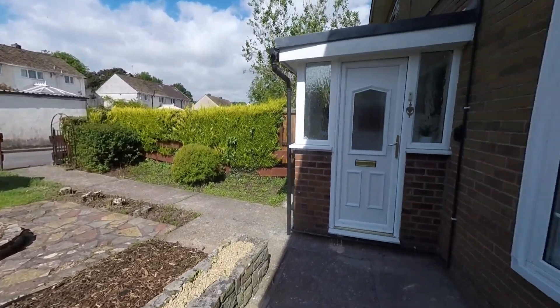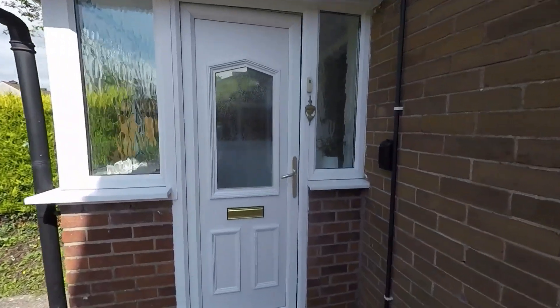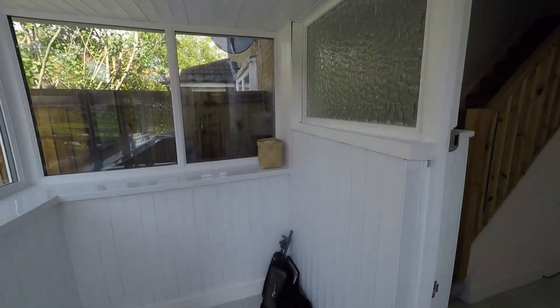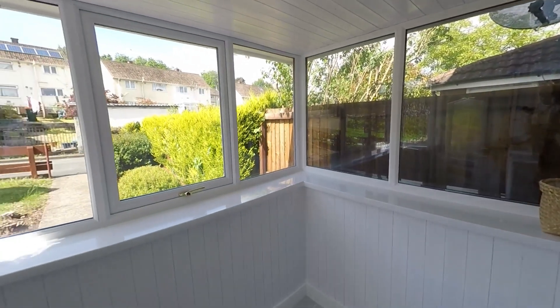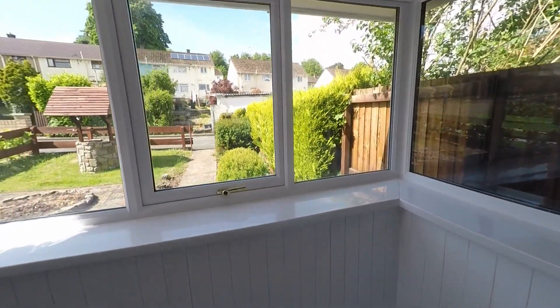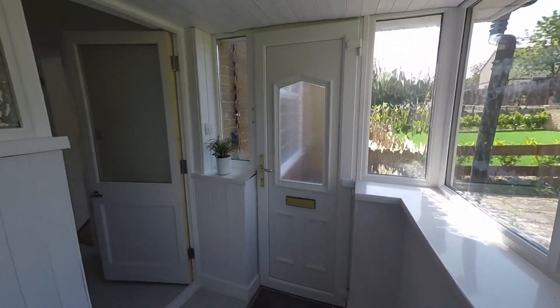As we approach the property, we can see we have this great addition here to the front where we have this really good-sized porch area. This is a fantastic space for when entering with heavy shopping, especially during bad weather, and this is really a good space for storing your coats and shoes.